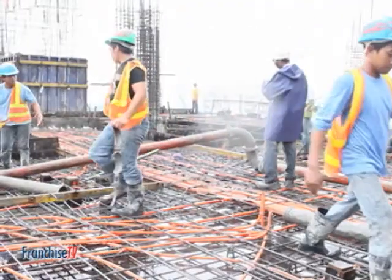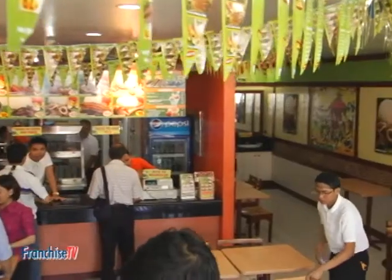The occupancy permit is granted after we conduct an inspection. It will certify that the construction is fit for occupancy. We can conduct random inspections during construction, but the final inspection is also required prior to the issuance of the occupancy permit. The main concern is safety — our office makes sure that the establishment is fit for occupancy, that it is not a health hazard or a fire hazard. That is the purpose of the occupancy permit.